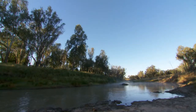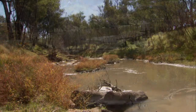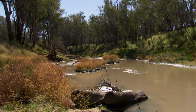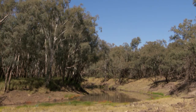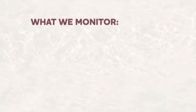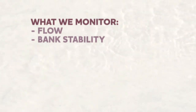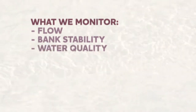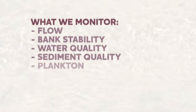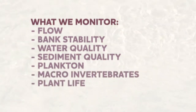Origin's commitment to maintaining the health of waterways continues in the form of a Receiving Environment Monitoring Program, or REMP. The program is comprehensive and monitors the flow of the river, river bank stability, water quality, sediment quality, plankton, macro invertebrates, plant life, and fish.